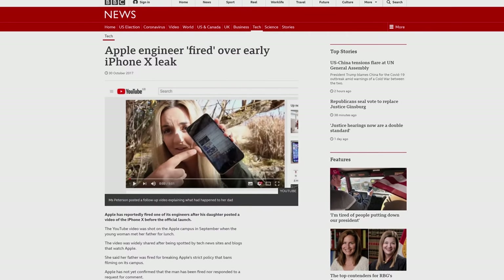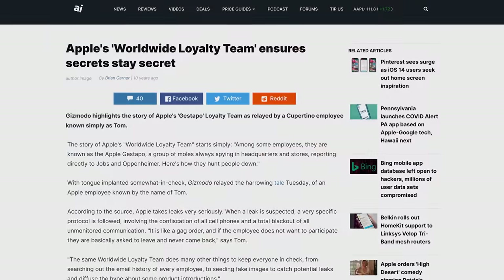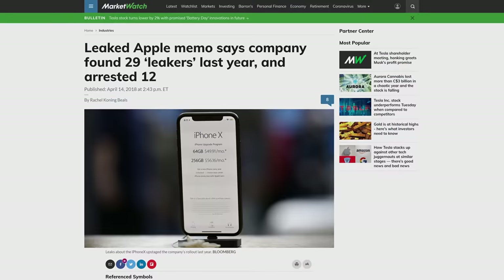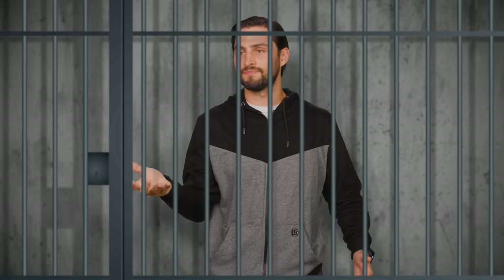So with all these potential security holes, can companies do anything about leaks other than firing any employees responsible or ending relationships with tech reviewers who violate embargoes? One good example of a major leak prevention program can be found, unsurprisingly, at Apple, which operates a worldwide loyalty team. These are undercover employees embedded in certain product groups to monitor the flow of information, and it might have been this program that caught 29 Apple leakers in 2017. Worse still for would-be leakers is that 12 of those people were arrested, as stealing trade secrets and intruding upon a network are crimes.